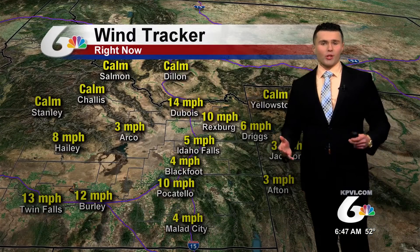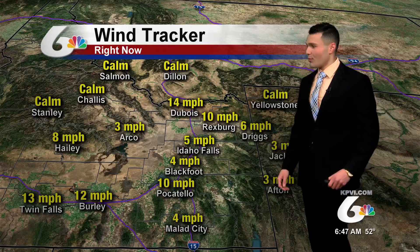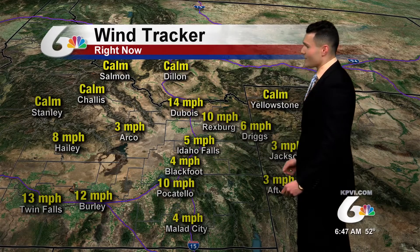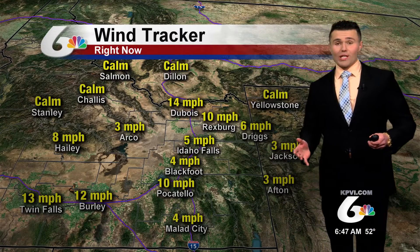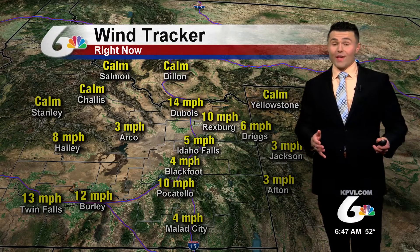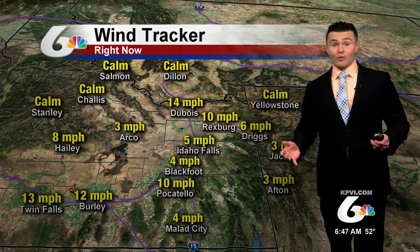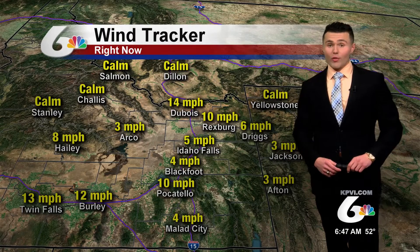Winds for the most part are generally calm to maybe a light breeze depending upon your location. For the Snake River Plain, between about 5 to 10 miles per hour to start off this morning. During the day, expect winds to range between about 5 to even 20 miles per hour, and as we move into the afternoon, if we get some of those strong thunderstorms, gusts over 30 miles per hour at times cannot be ruled out.